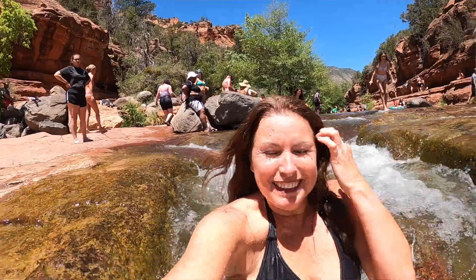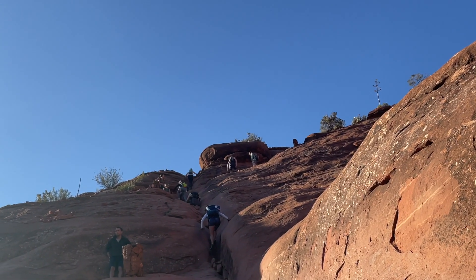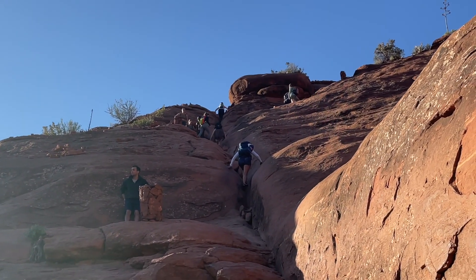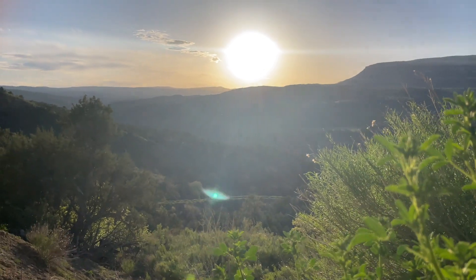If you want to see us hike, slide, and boulder our way through the southwest, make sure you hit that subscribe button and the little bell too so you'll be notified when the next video comes out. Thank you so much for watching!